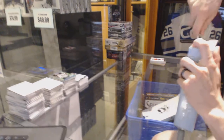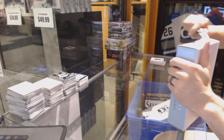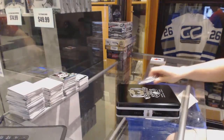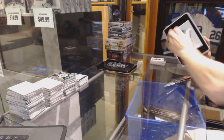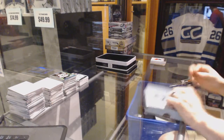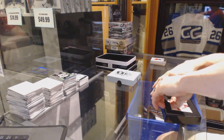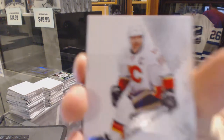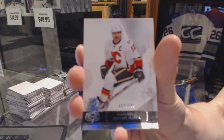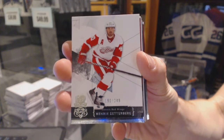Alright, tin three! Base card numbered to 249 for the Calgary Flames — Jerome Iginla. Base card numbered to 249 for the Detroit Red Wings — Henrik Zetterberg.